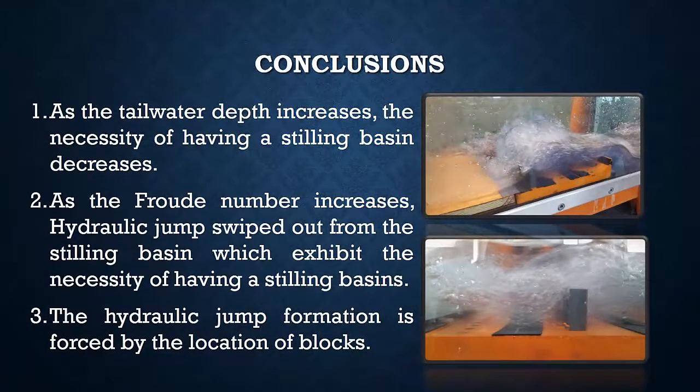In summary, the conclusions are: 1. As tailwater depth increases, the necessity of having a stilling basin decreases. 2. As Froude number increases, hydraulic jumps are pushed out from the stilling basin, exhibiting the necessity of having a stilling basin. 3. The hydraulic jump formation is forced by the location of the baffle blocks.